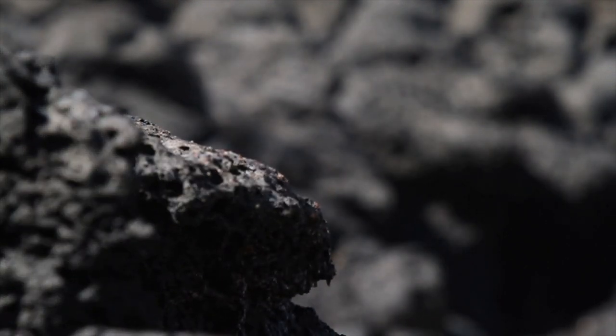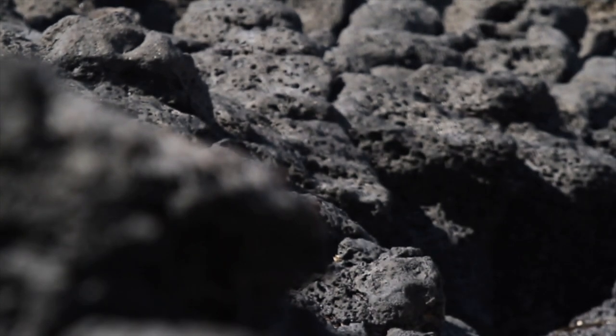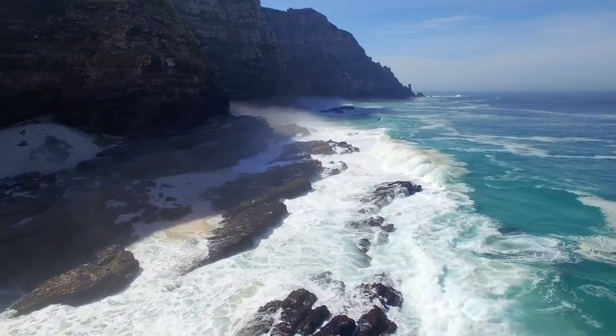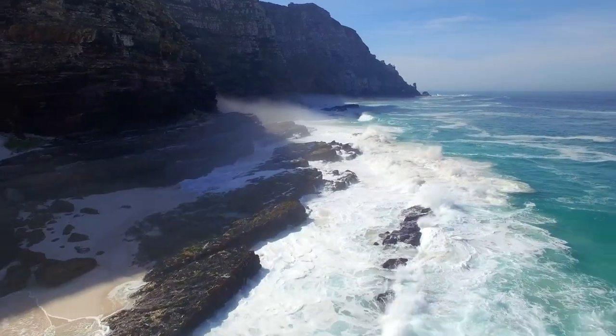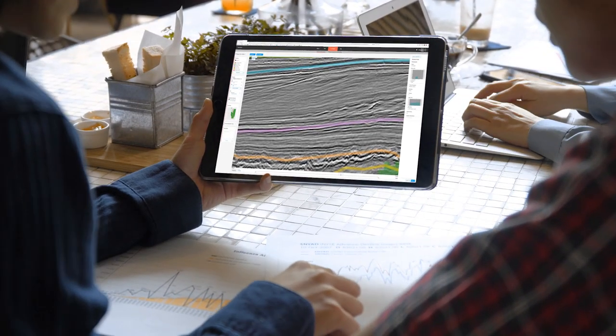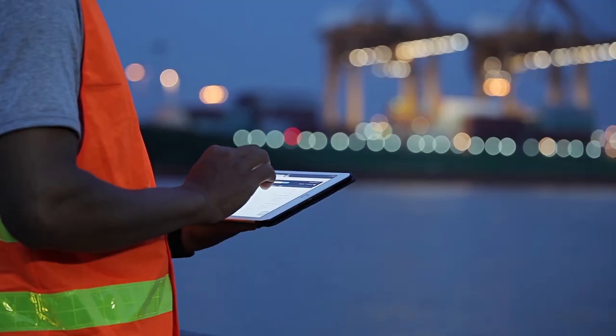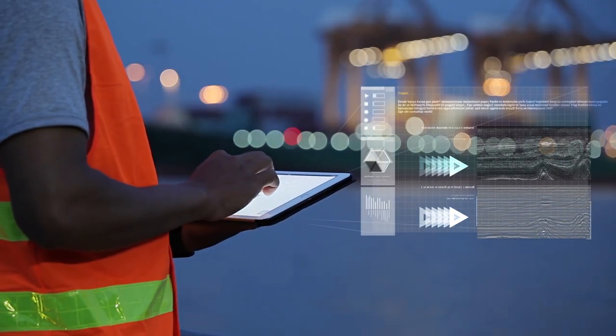As geoscientists, understanding Earth's subsurface is the primary challenge. We spend days, months, sometimes years interpreting complex data and images that give us hints about the rock below our feet. Every bit of new information is a step towards a better decision, and it's not easy to get it right.